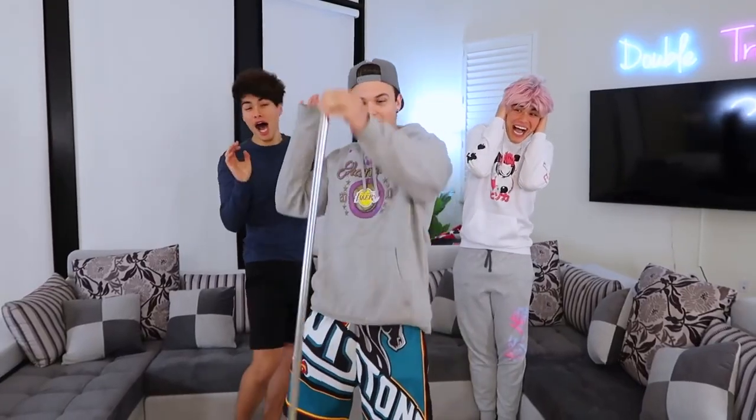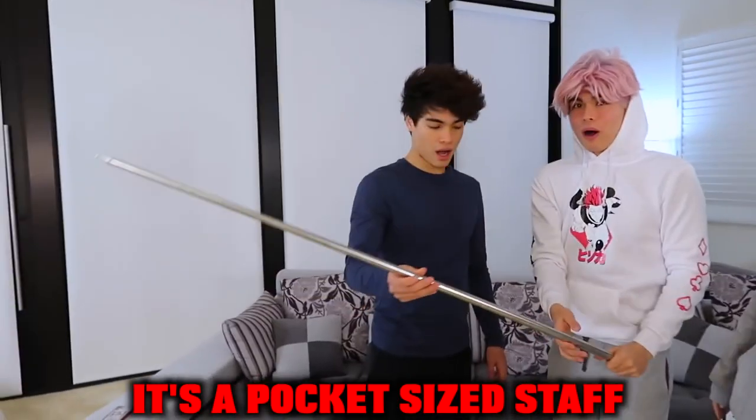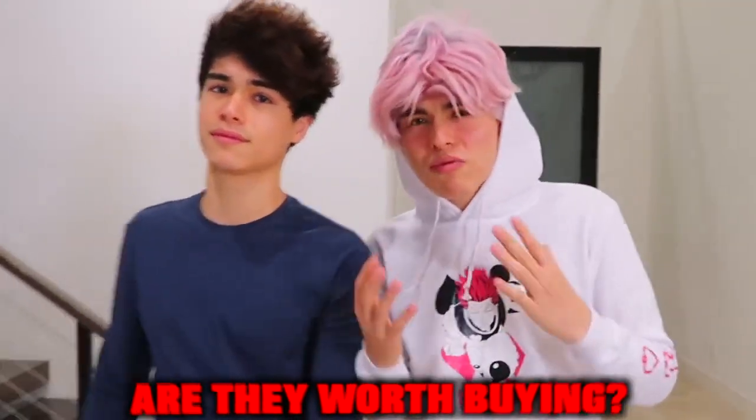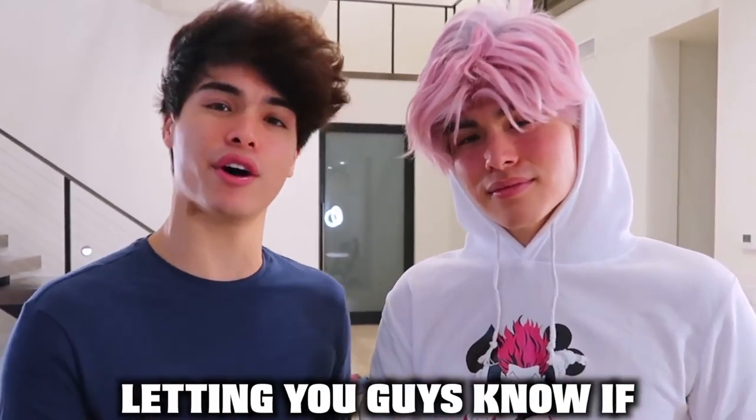We just bought this off TikTok — check this out. It's a pocket-sized staff. Hey, imagine pulling this out in a fight. If you're on TikTok, you've definitely seen some really cool gadgets and wondered, are they worth buying? Well, today we pretty much bought every single cool gadget off TikTok, and we're going to be testing them out and letting you guys know if they're worth buying or not.